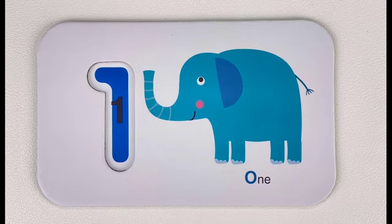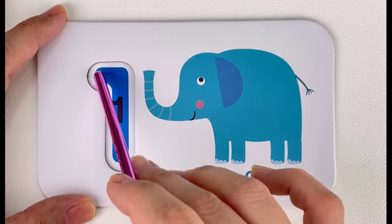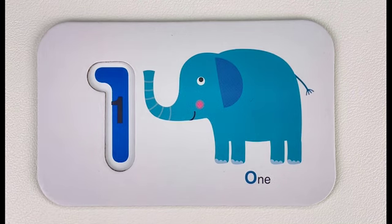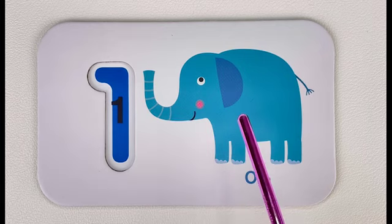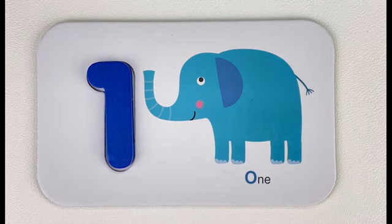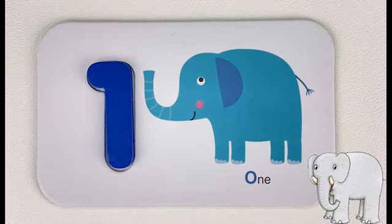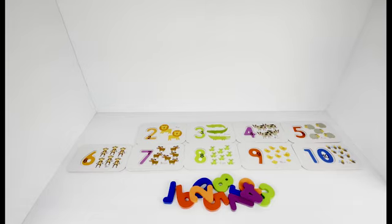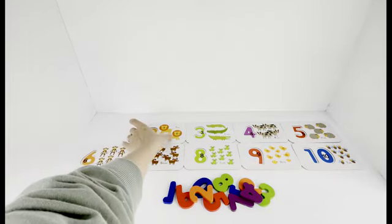Number one! Let's trace number one together. One. How many elephants do you see here? Let's count together. One — one elephant! Do you know what sound an elephant makes? Great job! What number comes after one? Number two!